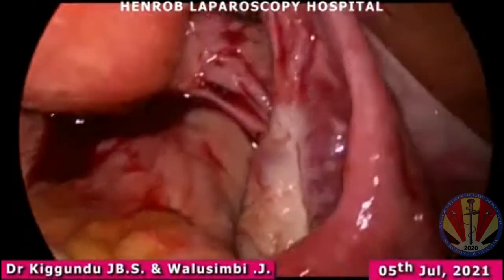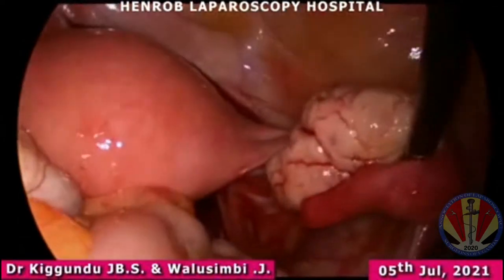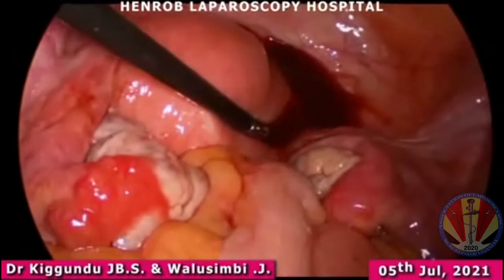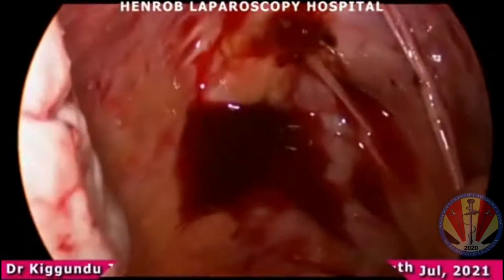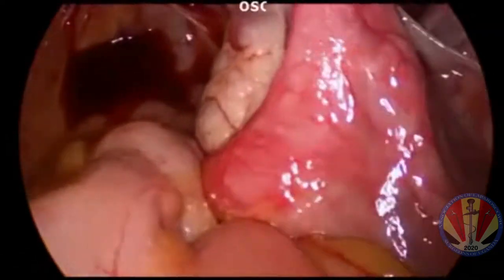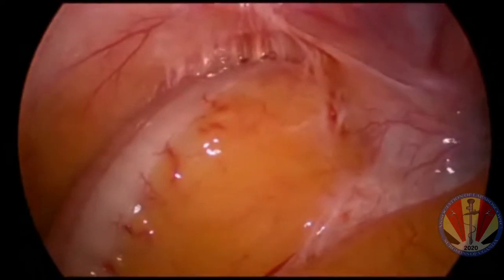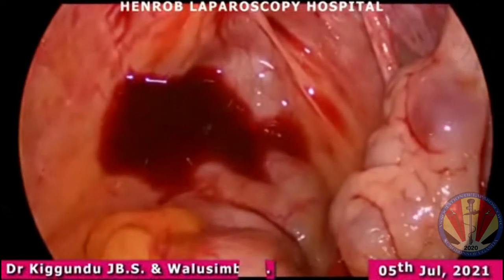A quick anatomical survey was done and what we found was blood in the pelvis. It is very important in these cases to do a survey of the entire abdomen including the perihepatic spaces, because sometimes, like in this case, you can see the whole pelvis has blood collections and areas of fibrosis.